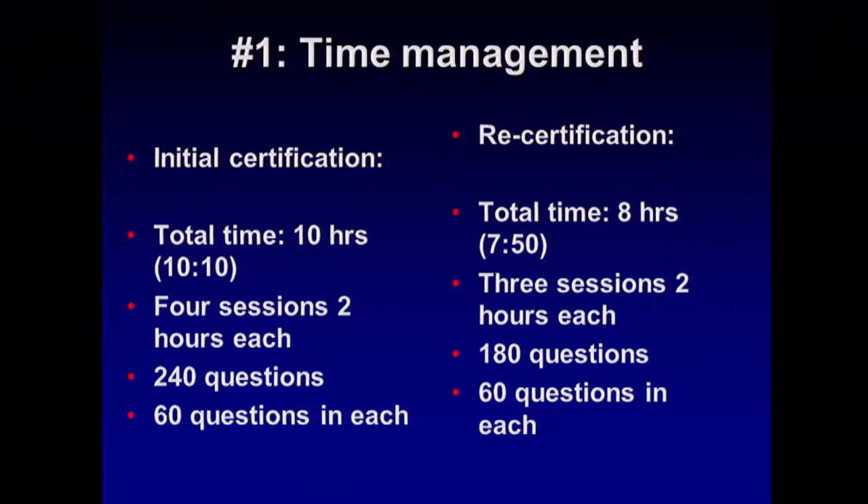So we're going to talk about — I'm giving you 10 strategies which have been helpful to me and many people who have done this exam.